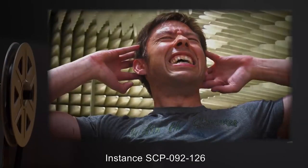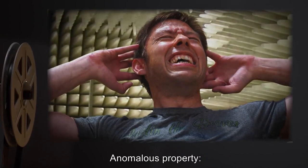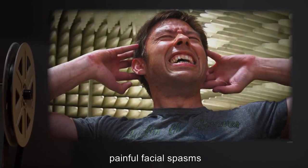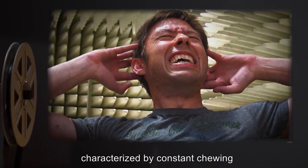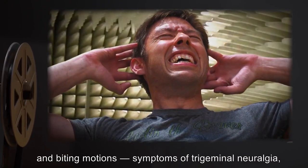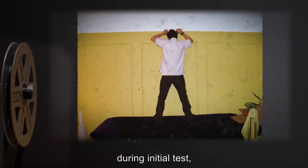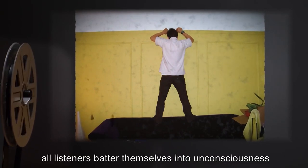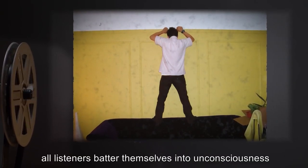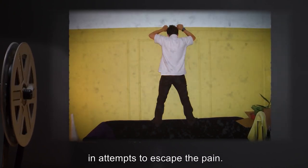SCP-092-87 — listeners spontaneously become five months pregnant. Pregnancy spontaneously miscarries upon conclusion of CD. In initial tests, all male listeners succumb to massive internal hemorrhaging within 10 minutes, as do three female listeners. Surviving female listeners succumb to organ damage within four days. Postmortem genetic analysis shows that all fetuses were identical and are not related to the listeners. SCP-092-126 — listeners experience unbearably painful facial spasms characterized by constant chewing and biting motions, symptoms of trigeminal neuralgia caused by inflammation of the fifth cranial nerve. During initial tests, all listeners batter themselves into unconsciousness against walls of the testing chamber in an attempt to escape the pain.